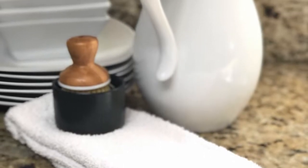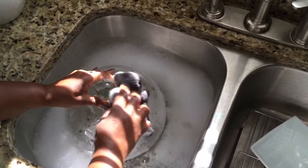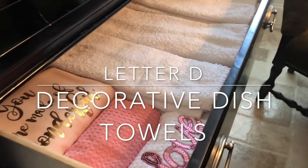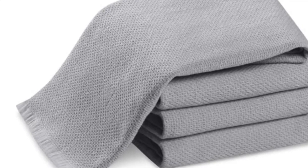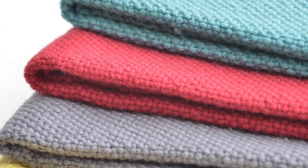Hello everyone, this is Chanel and today we have the letter D — and we're going to use D for dish towels, decorative dish towels as a matter of fact. A dish towel, of course, is a cloth for drying washed dishes, utensils, and glasses.